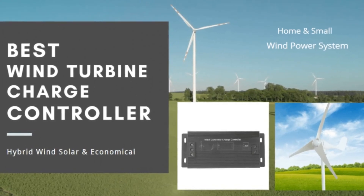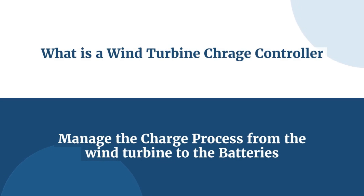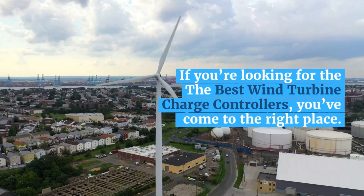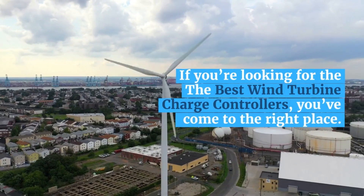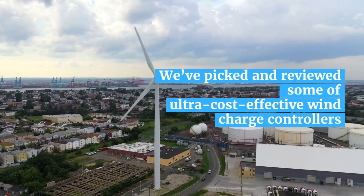Using wind turbines to generate electricity for your home is becoming increasingly popular. A good wind turbine controller can help you get more power out of it. We've rounded up some of the best wind turbine charge controllers on the market to help you choose. If you're looking for the best wind turbine charge controllers, you've come to the right place.